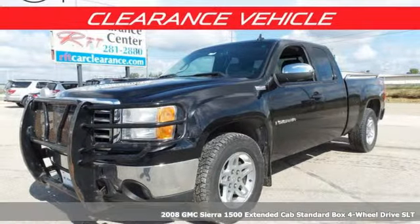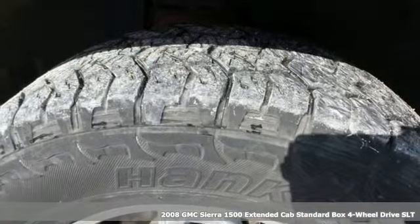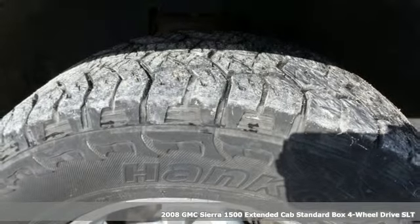It's a 2008 GMC Sierra 1500. GMC, professional grade vehicles suited to fit your needs.